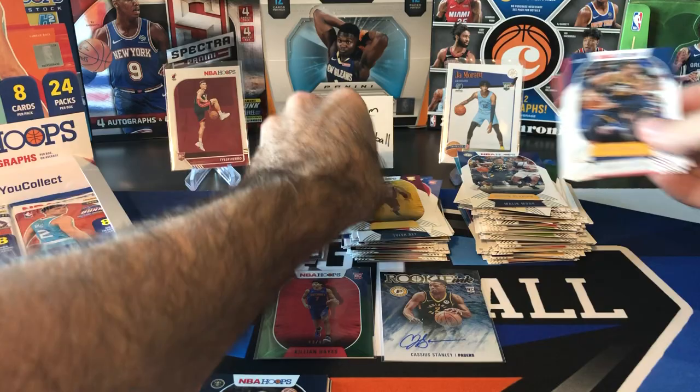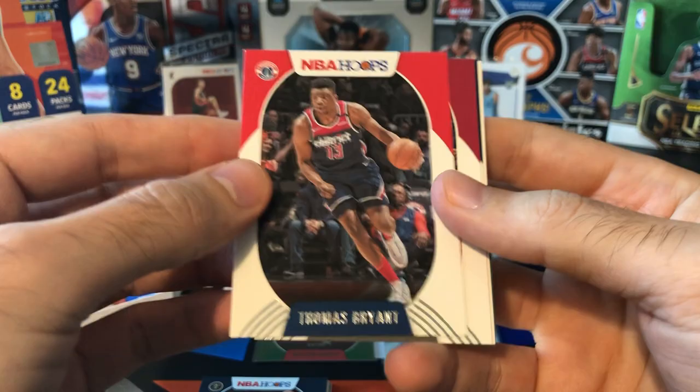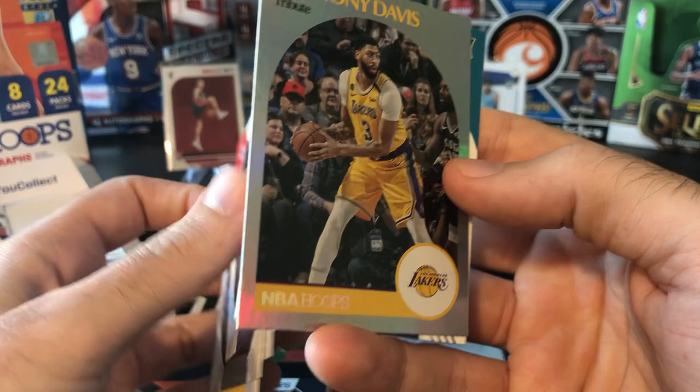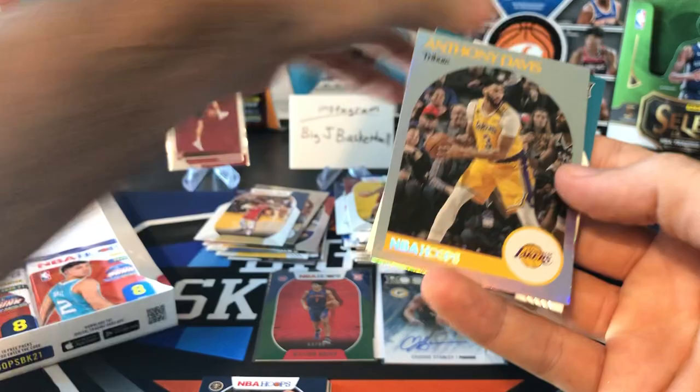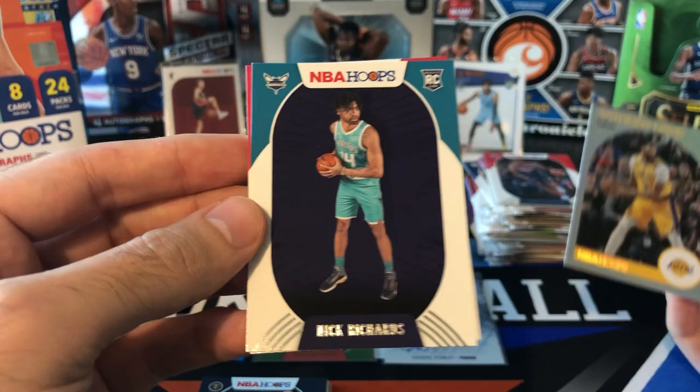I'll put our rookies in the middle. Stacks are going to get out of control with all these cards. We got four packs to go, then we'll show off that last auto. Thomas Bryant, Jimmy Butler, Will Barton, Marcus Smart, Marcus Morris. Oh, we got another Tribute! Maybe the ones I saw that had only one per box were just aberrations; these aren't as rare as I thought. Is this Hornets — is this going to be LaMelo finally? So I think we've pulled every Hornets rookie so far except for LaMelo and Kenny Martin Jr. Only a couple of packs left to pull that LaMelo.